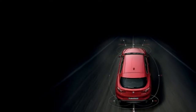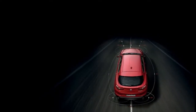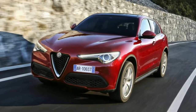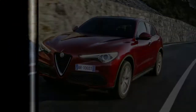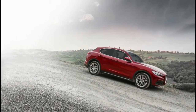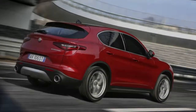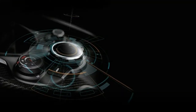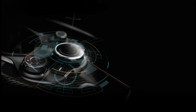Luckily the Giulia platform, with its double wishbone front and multi-link rear aluminum suspension, is a decent place to start. Springs are longer than the Giulia's yet stiffer to counteract the additional height. There's lightness as well, due to a carbon fiber prop shaft as standard, engines with aluminum blocks, and aluminum skin for the bonnet, rear doors and front wings.